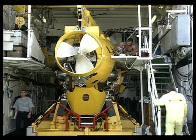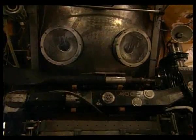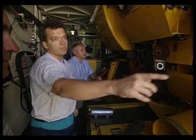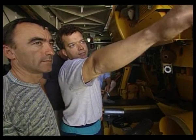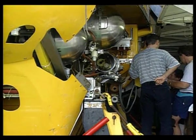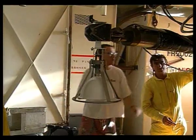The manned submersible Norteel is being turned into an advanced photographic platform. Heading up the effort is oceanographer Paul Mathias. He outfits Norteel with high-resolution cameras and powerful deep-sea lights.